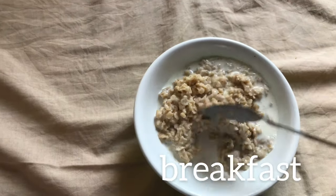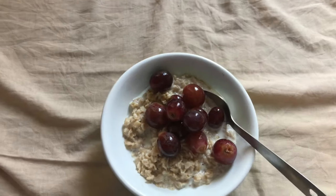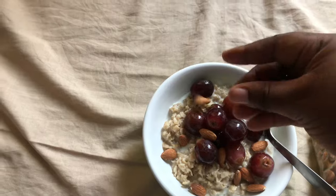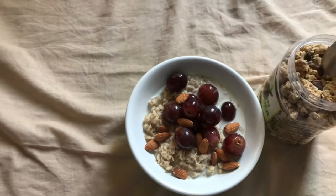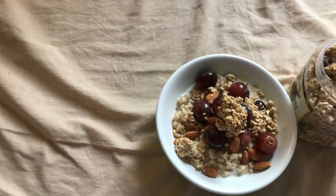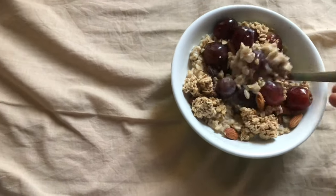I decided to have oats for breakfast, so I'm just going to be adding some grapes, some almond nuts, and then granola. This just makes the oats really filling for me — I always feel full after eating it like this.